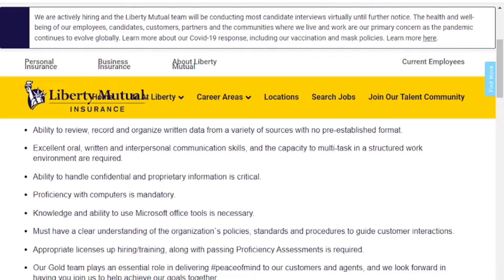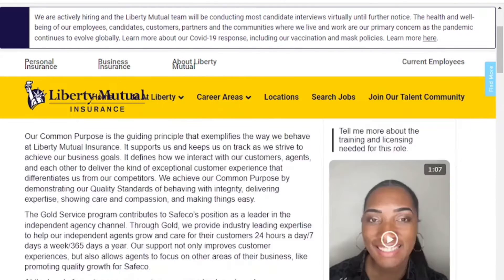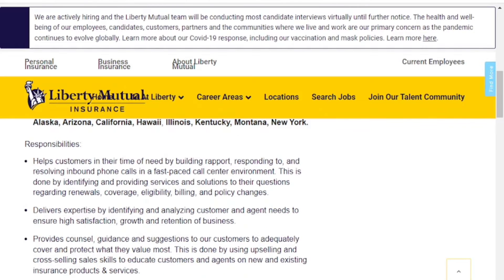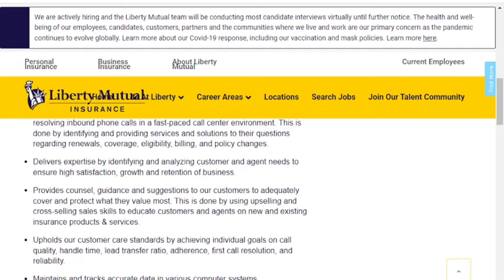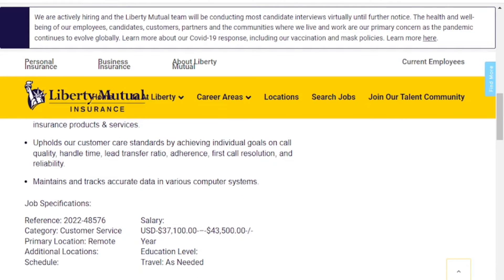Additional qualifications include proficiency with computers, knowledge of Microsoft Office tools, and a clear understanding of the organization's policies and procedures. Responsibilities include helping customers by building rapport, identifying and analyzing customer and agent needs for high satisfaction and retention, providing counsel and guidance to customers, achieving individual goals on call quality, handle time, lead transfer ratio, adherence, first call resolution, and reliability.